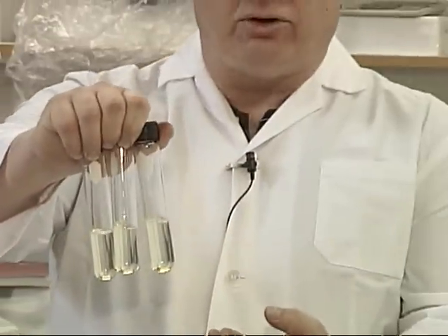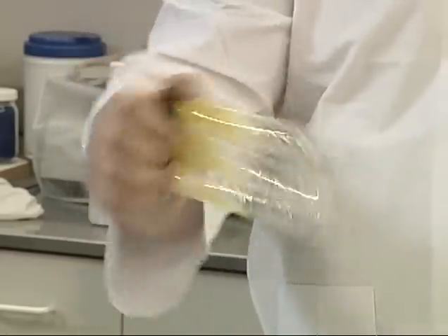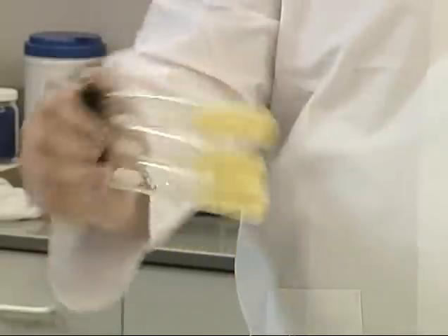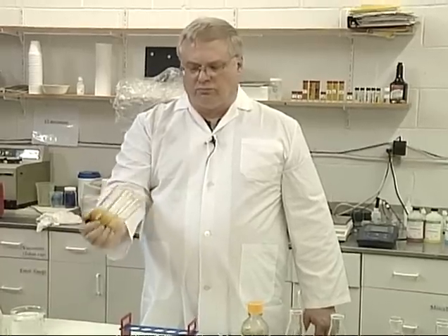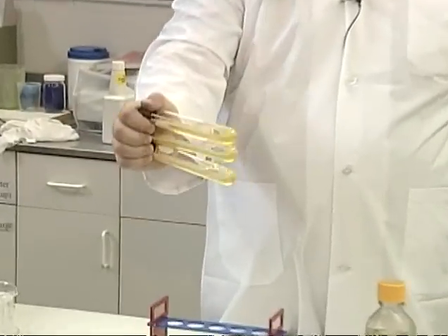The acid is heavier than the fuel and it goes to the bottom. We're going to agitate this for a few seconds. Very quickly this acid begins to break down the fuel and you'll get a deposit. As you agitate this material you quickly begin to decarbonize the fuel, and you can start to see it already showing up on the sides of the glass.